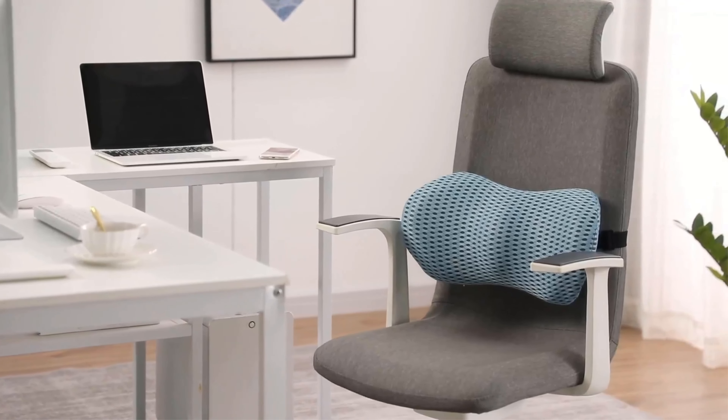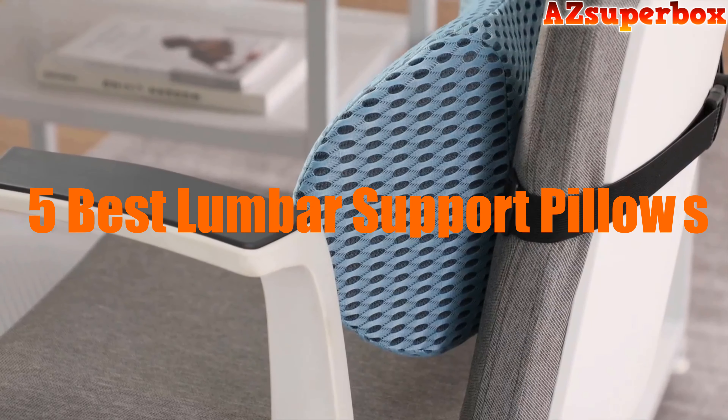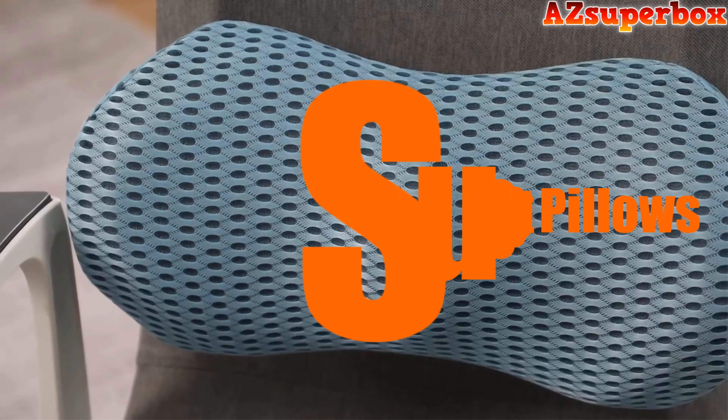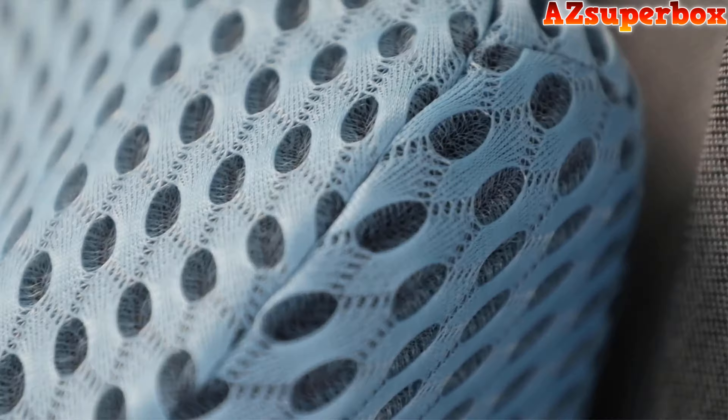Welcome to AZ Superbox. In this video, we're excited to present the top 5 best lumbar support pillows for office chairs. If you spend long hours sitting at your desk, these pillows are perfect for providing the much-needed support and comfort to your lower back.